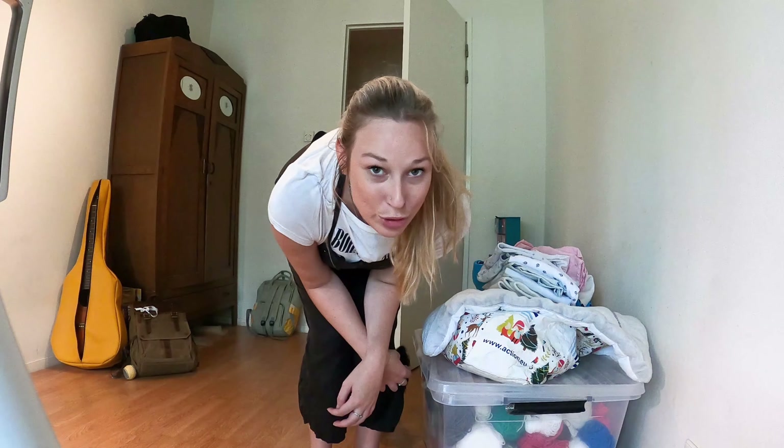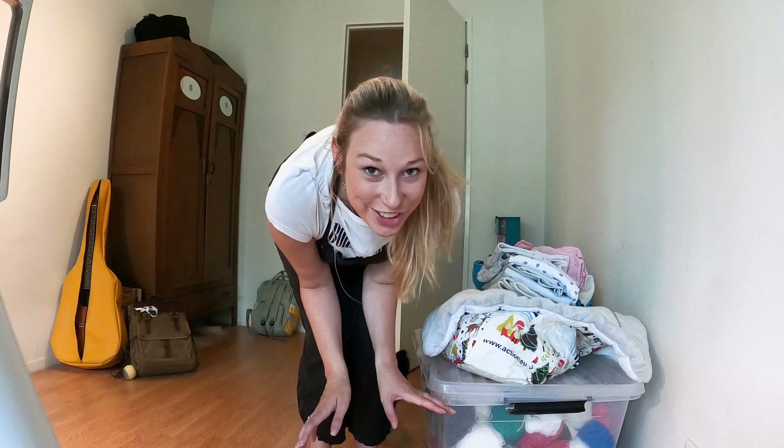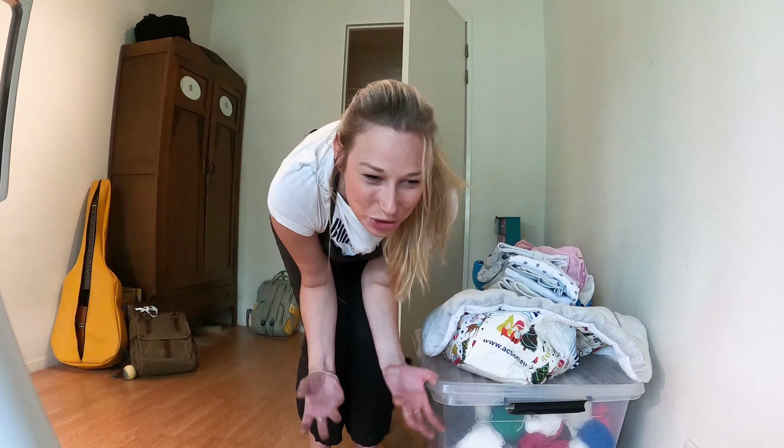I thought it would be fun to keep track of this room evolving into a baby room, and in the meanwhile I'm having fun cleaning and organizing. Okay, time to do some general cleaning first — let's just do this!